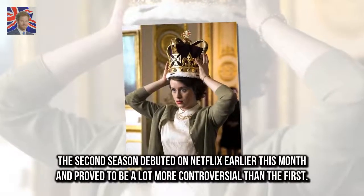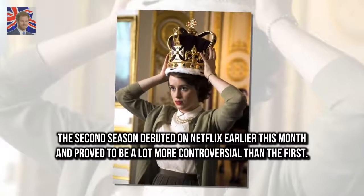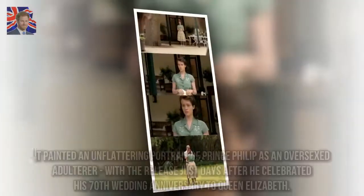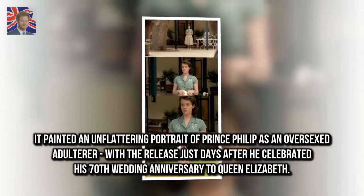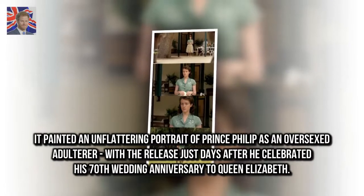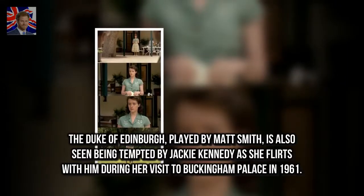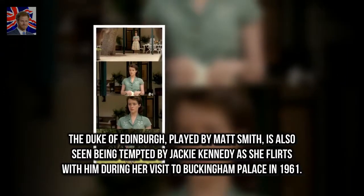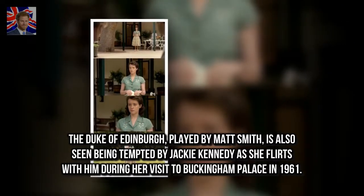The second season debuted on Netflix earlier this month and proved to be a lot more controversial than the first. It painted an unflattering portrait of Prince Philip as an oversexed adulterer, with the release coming just days after he celebrated his 70th wedding anniversary to Queen Elizabeth. The Duke of Edinburgh, played by Matt Smith, is also seen being tempted by Jackie Kennedy as she flirts with him during her visit to Buckingham Palace in 1961.